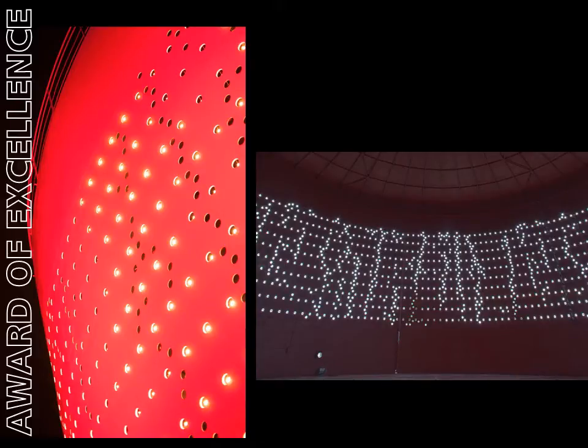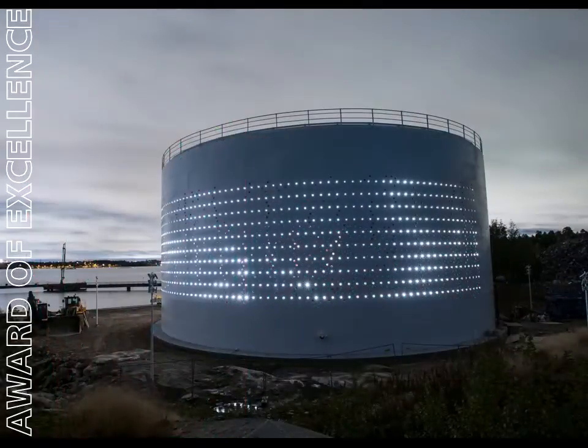The lighting design team developed bespoke software using swarm intelligence and nature-simulating algorithms that respond to environmental parameters. The fluid patterns feel natural and never repeat. Patterns begin slowly but speed up with the wind, creating a constantly changing light mural.